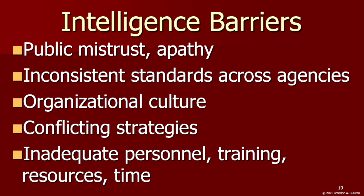Strategies are implemented in a multitude of different ways, often inadequately, and their implementation and effectiveness are rarely properly evaluated. A natural response by many in law enforcement is to return to the tried-and-true approaches they know to work. Inadequate personnel, training, resources, and time are further barriers, limiting the intelligence capacity of state and local law enforcement.